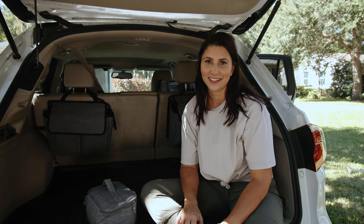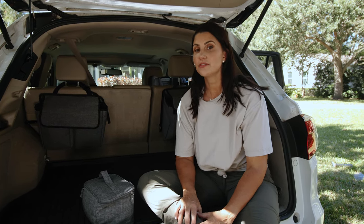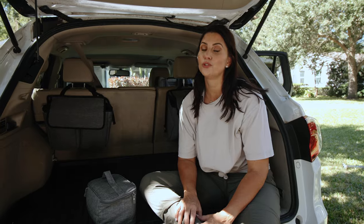Potty training can really stink. The key is to set up your vehicle, your car seat, and your kid for success. Check out this video — I'm going to take you through the steps to do just that.